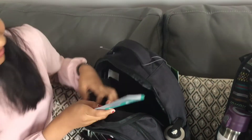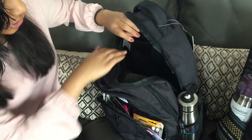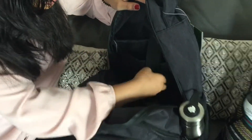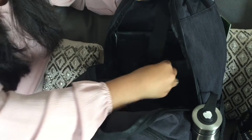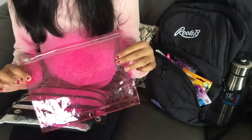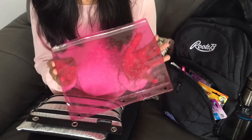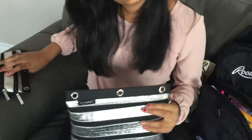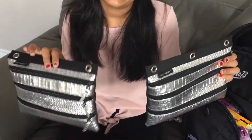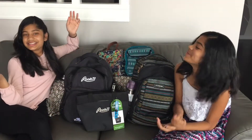That's everything I have, but I also wanted to show that my backpack has lots of pockets to store a laptop and a tablet. There's lots of storage! I also like to use these binder pouches, which are good for storing money you have to bring to school. I also have these two pencil cases — the silver ones go really nicely in that pack.